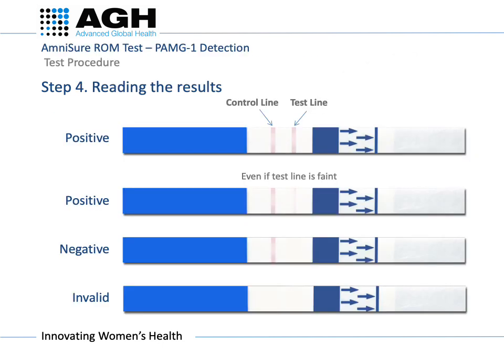The test strip has a test line and a control line, similar to a pregnancy test. For a positive result, two lines will be visible — this indicates that the membranes have ruptured. This is true even if the second line is faint or broken; the result is still positive.